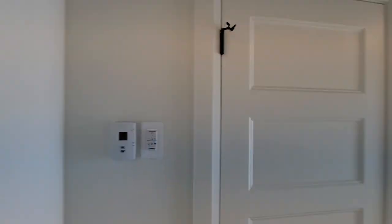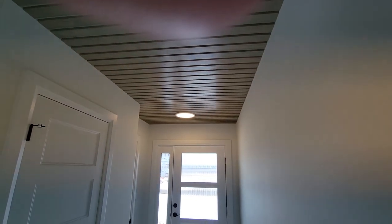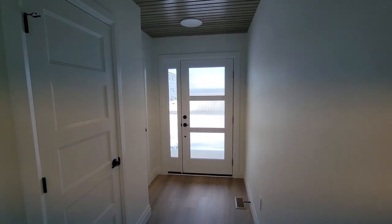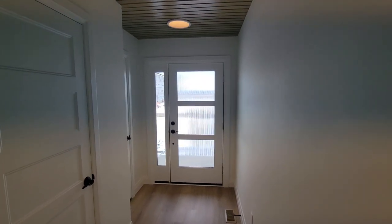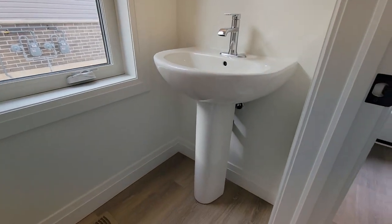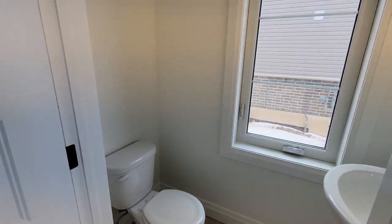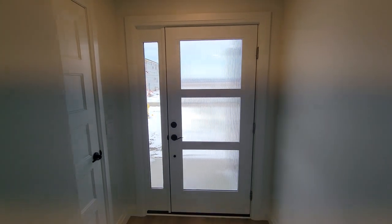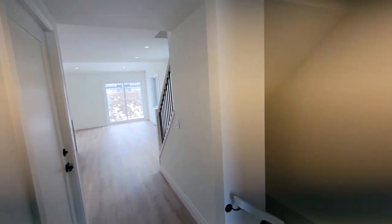Coming in through the front door, we've got a slatted ceiling feature with a bit of stained wood to give the foyer more character. There's a modern front door with reeded glass for privacy, making it a bright, open space. Just beside the front door we have a coat closet, and right next to that is a powder room for guests with a pedestal sink.